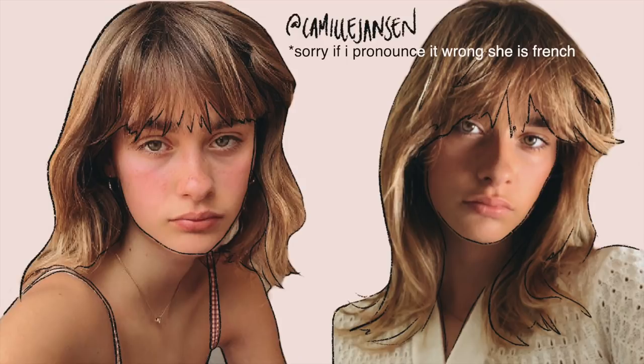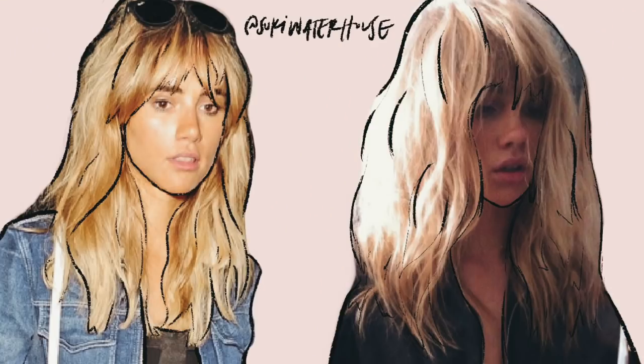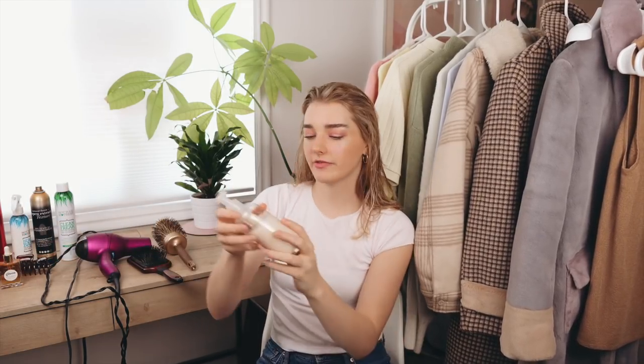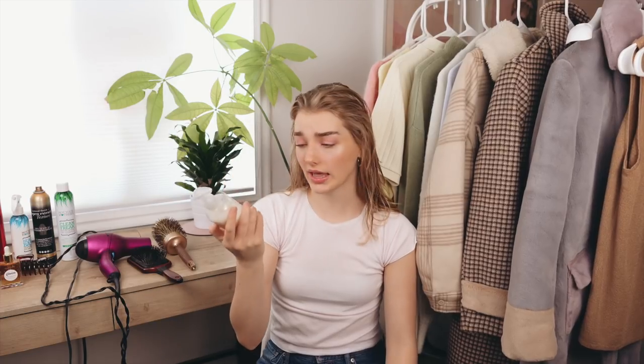My two biggest hair inspirations for my current haircut are Camille Janssen and Suki Waterhouse. I really like the style of both of their hair — it has that very natural messy look that seems effortless but actually takes a lot of effort, at least for me. I'm using my Function of Beauty leave-in conditioner — I really like it, but It's a 10 is also a great leave-in conditioner.